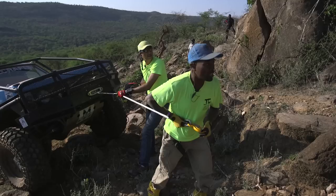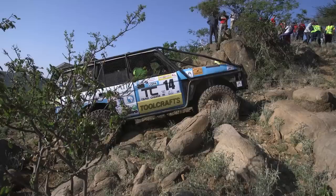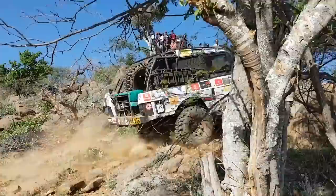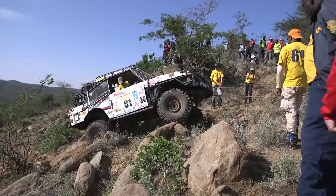Team 61 decided to head towards the gauntlet, carving a route up the valley towards KWS. Team Choms would be one of the early pathfinders up to Highlands and found the rocks hard going — eventually, the winch would have to come out. Team 61 followed suit and faced the same predicament, also needing to winch over the rocks.